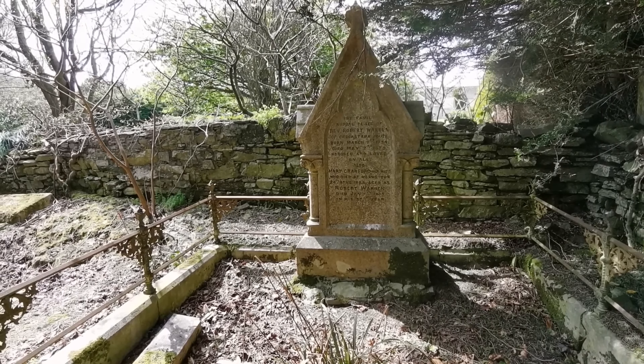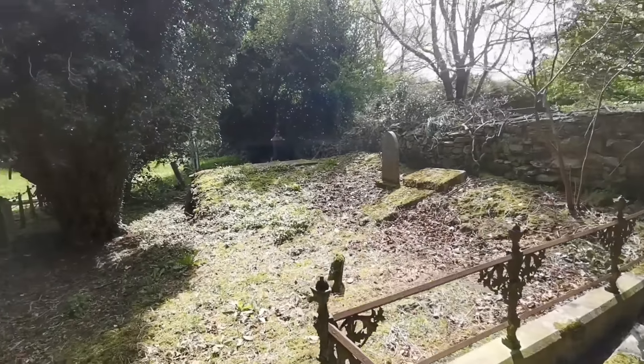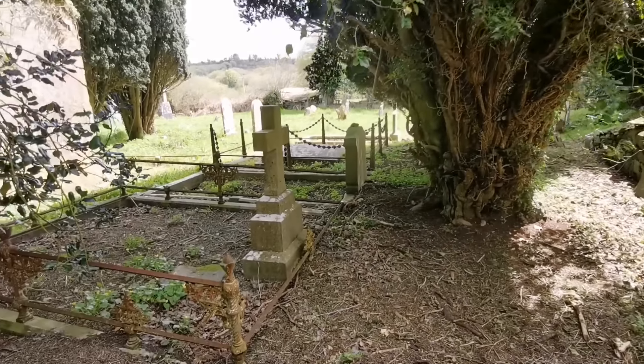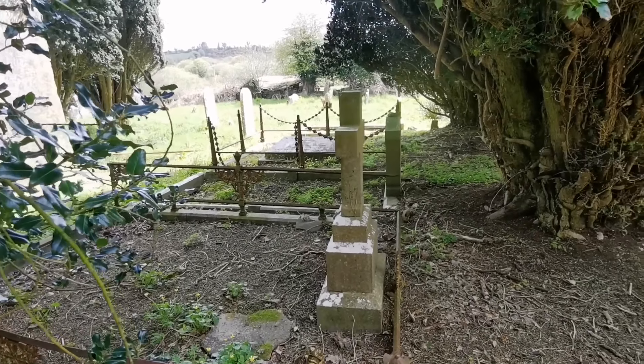This is the family buried place of Reverend Robert Warren of Crookstown House, born in 1794 and passed away in 1879, honored and loved by all.